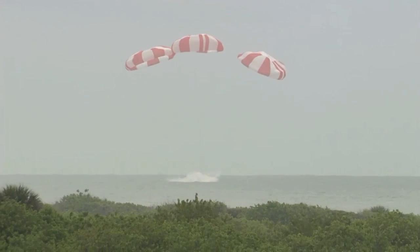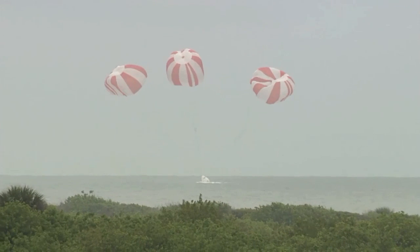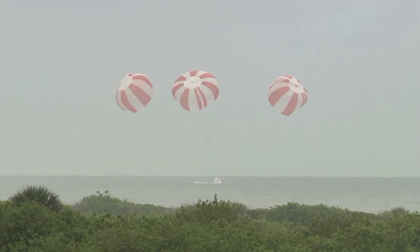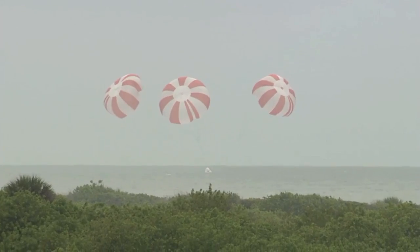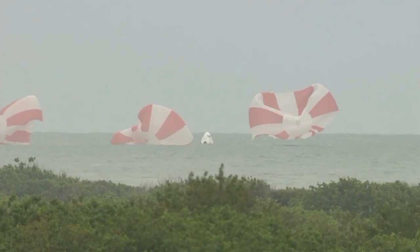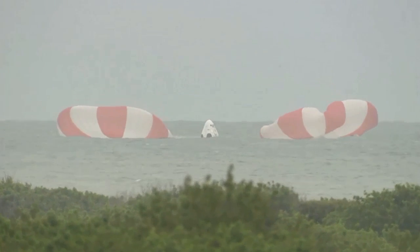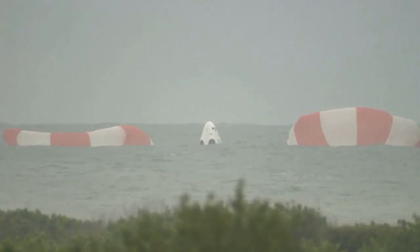And we have splashdown. The Crew Dragon test article has splashed down just offshore from Cape Canaveral Air Force Station in Florida. Dragon is in water landing. All stations proceed to recovery operations on launch vehicle nets.